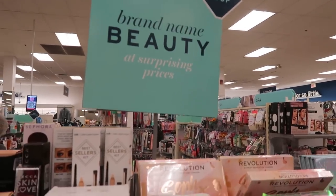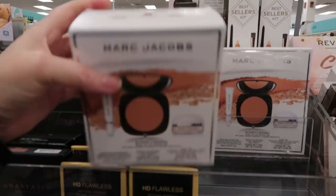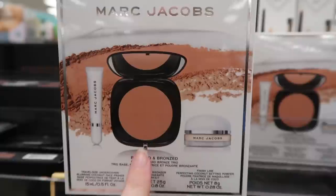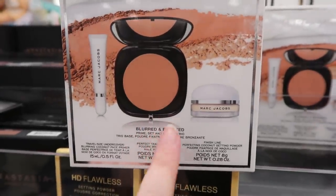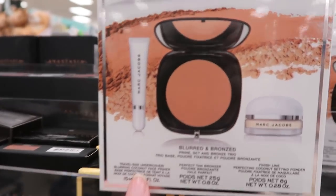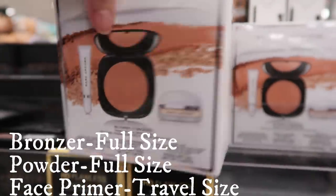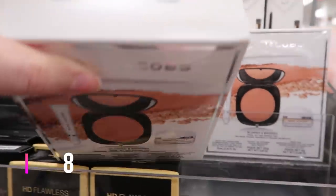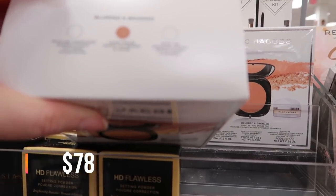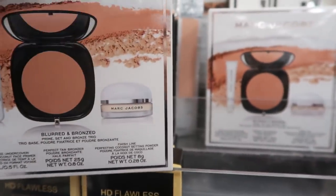Hey guys, here I am at Marshall's — this is where I find all the brand new stuff. Here's one: this is the Marc Jacobs kit, it's called Blurred and Bronze. It has the Perfect Tan Bronzer, which is one shade darker than Tantastic, and then the Undercover Face Primer in travel size, plus the Blurfection, and then the Finish Line Setting Powder. This is a really cool set.